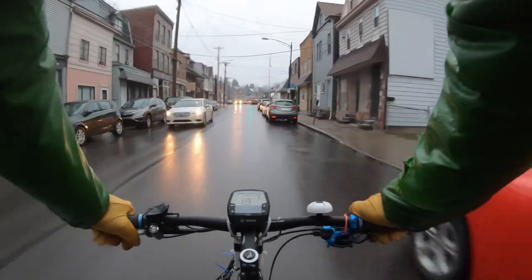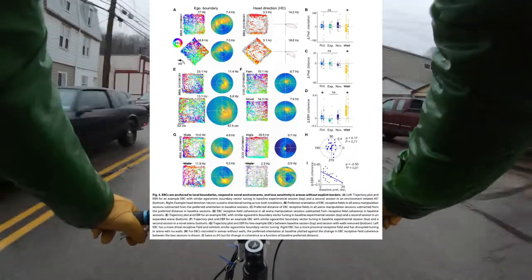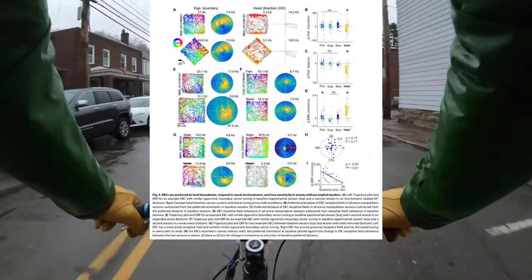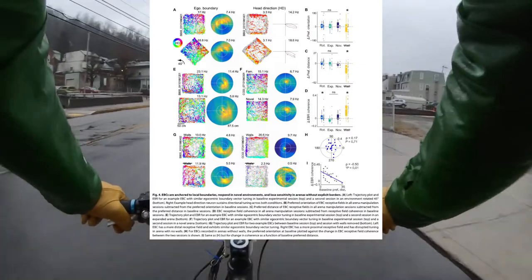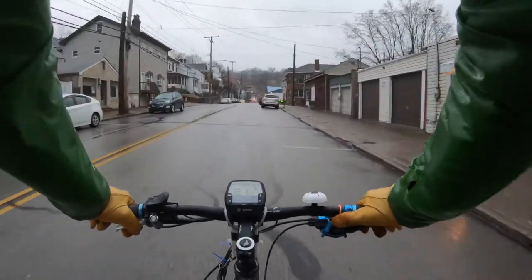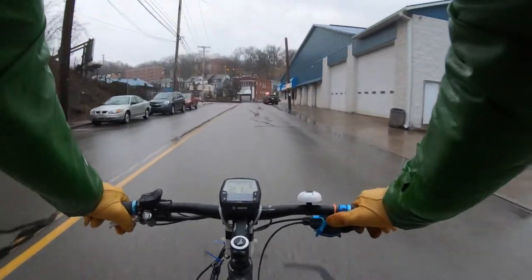Here's where the paper gets cool — cooler even. Because in Figure 4 they start playing with this stuff to see if they're right. There are some predictions one could make if these are really egocentric boundary cells. The first manipulation is they put the animal in a square room, characterize the cells, and then rotate the square room 45 degrees. If it's egocentric, directions in the room stay the same — therefore head direction stays the same. Cells in the CA3 region and in the entorhinal cortex would have rotated 45 degrees with the boundaries.